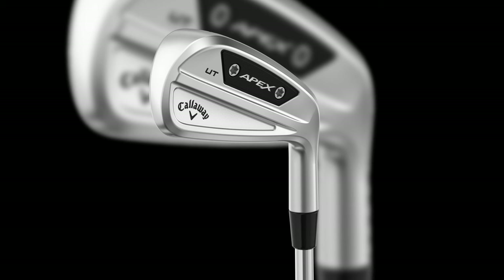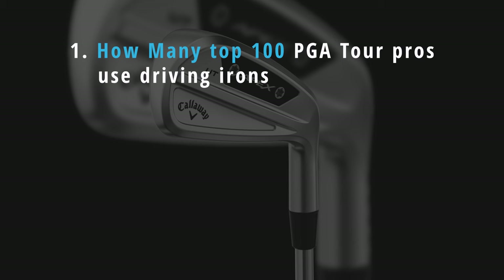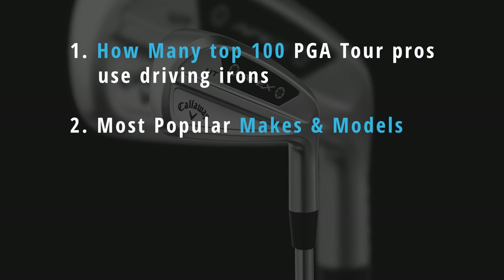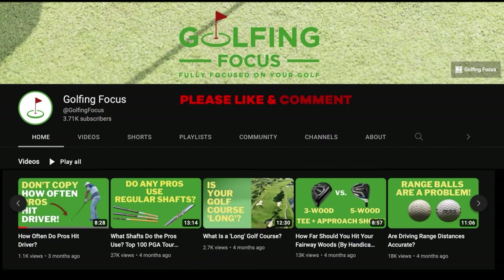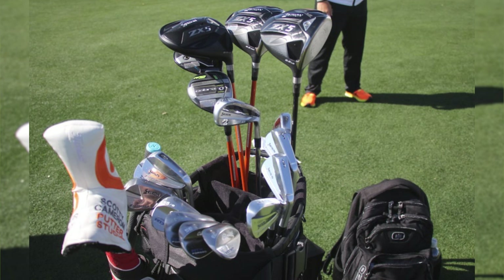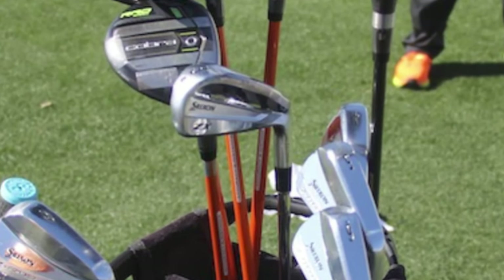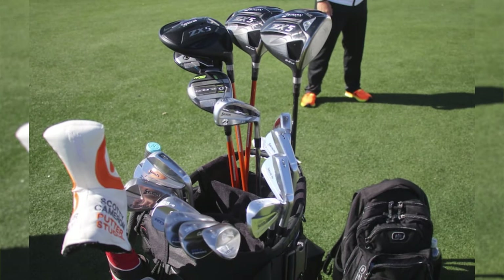But how many of the top pros are actually using these clubs? In this video we take an in-depth look to see how many of the top 100 PGA Tour pros are using driving irons, the brands and models they choose, how far they hit them, and the trend amongst even this elite group for choosing more forgiving longer irons. Welcome back to the Golfing Focus channel. As part of our ongoing series looking at what's in the bag of the best pros on tour, we're going to run through the details of the driving or utility irons they prefer. After this video please check out our overall video where we go through the entire bag to reveal what the most popular 14 clubs and setups are among the best pros on tour.